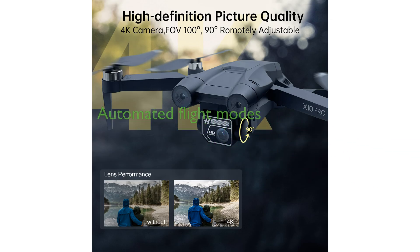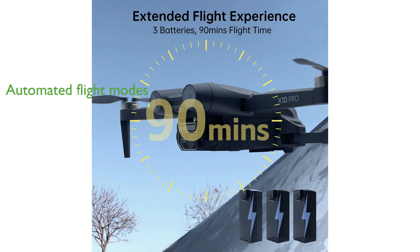Intelligent GPS flight modes such as Follow Me and TapFly provide an automated flying experience, freeing users to focus on creative photography and videography. Its foldable design and sturdy carrying case make the drone a perfect travel companion, allowing users to record memorable moments effortlessly while on the go.